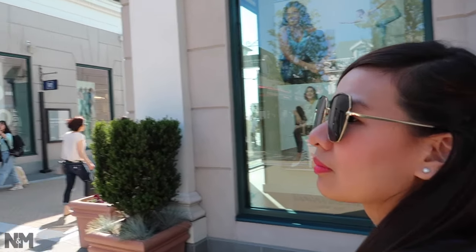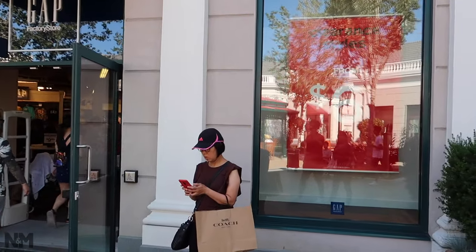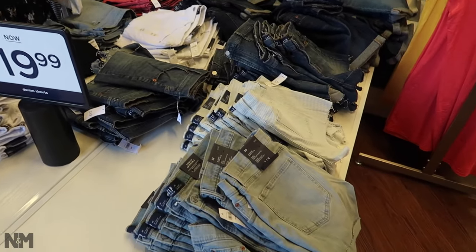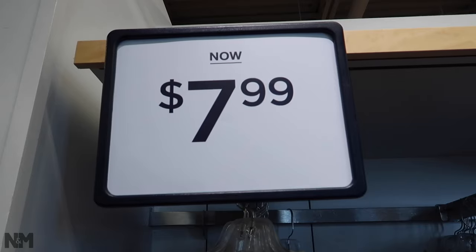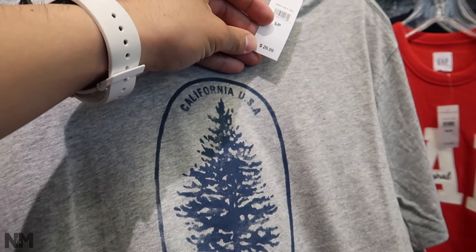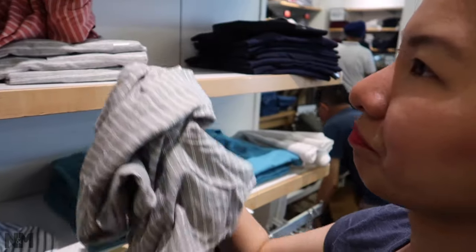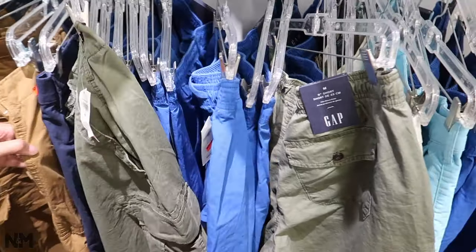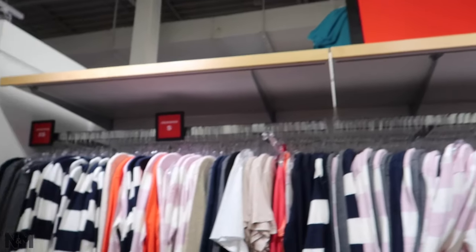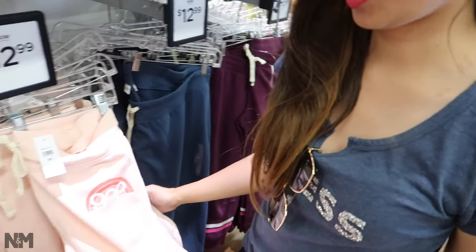We have three more stores to cover in this circle: Gap, Bench, and Under Armour. Gap is advertising from $6 on clearance and 40 to 70% off their entire store. Women's shorts are $20 (originally $54), shirts are $8 (originally $30), and we found a shirt for $6.97 (originally $35). Cargo shorts are $25 from $44. In the dedicated clearance section, an item is $13 (originally $45), including sweatpants.